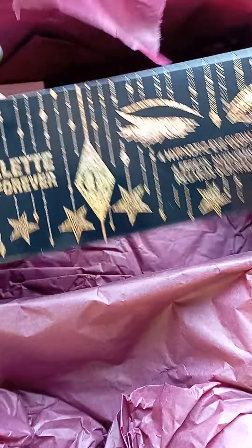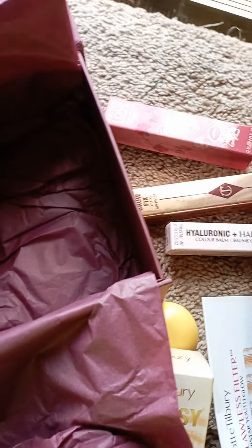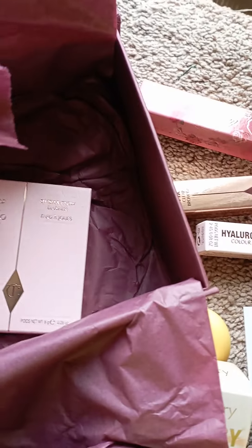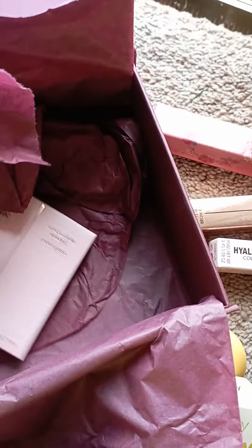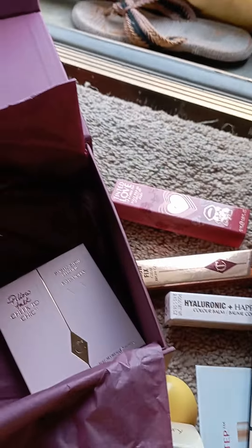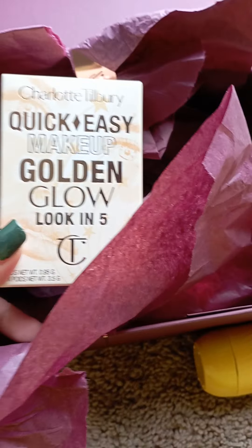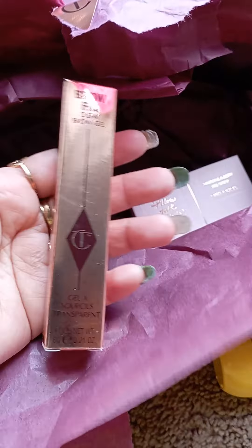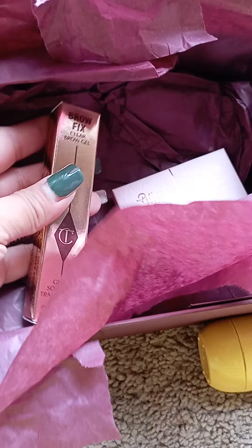I also got the Hypnotic Eye Glaze looks palette, and finally the Pillow Talk Cheek to Cheek. I think this is a great deal — for $125, you get everything, like the quick easy makeup in five looks. You usually get around five items for $125, which is pretty neat.